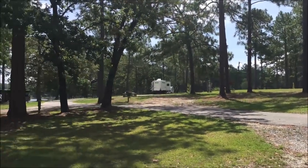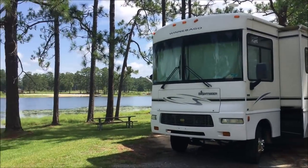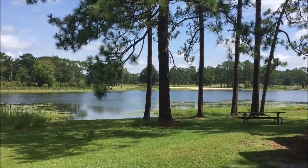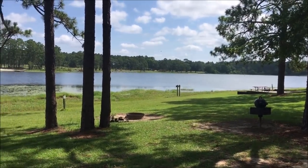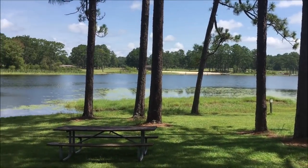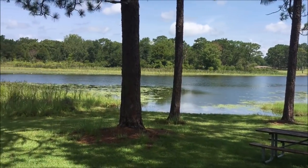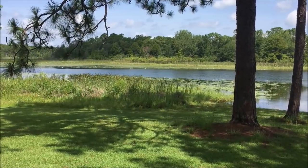Seminole State Park is located in Donaldsonville, Georgia, and it is absolutely fantastic. They have tent camping, RV camping, and cottages. The park is absolutely gorgeous. This is the view from my rig right next to the water — absolutely fantastic. It is a little hot, and yes, there are gators around, but what a beautiful spot.